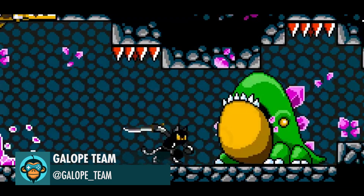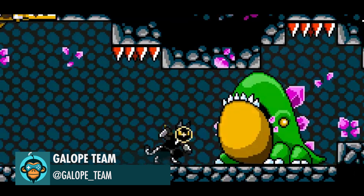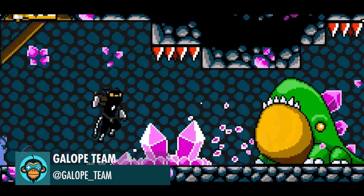The Galope Team says Gordy is super strong. Can you face it and survive?